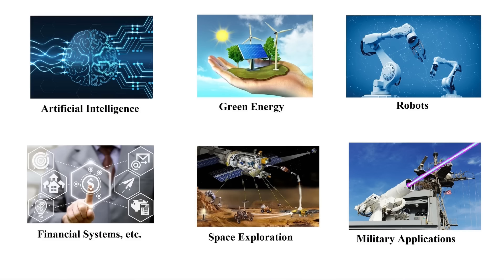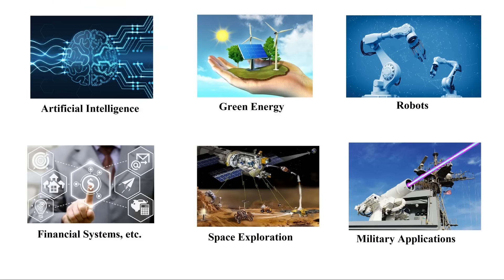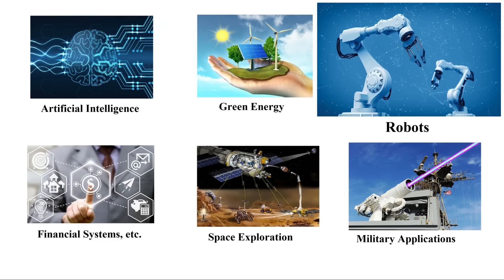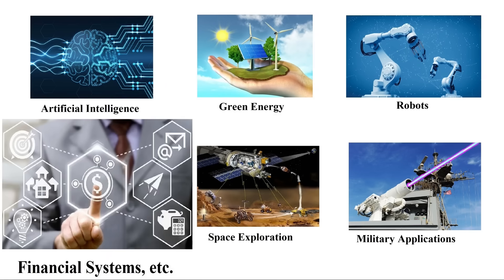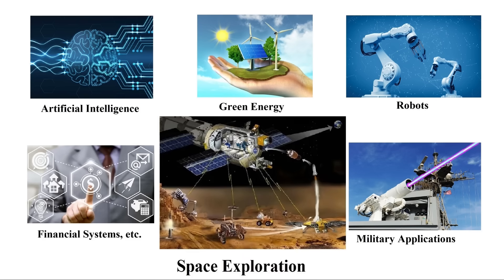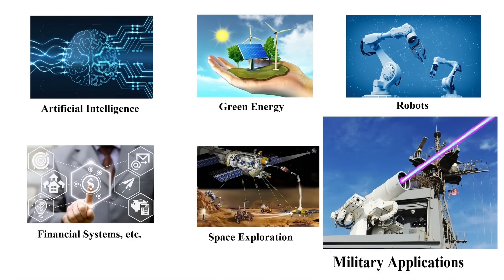There are also many industrial applications for piezo computers. Artificial intelligence will get a big boost and will change the relevant technologies. Green energy will become more profitable and hopefully cheaper than fossil fuels. Robots will be able to do things they cannot do today. Financial systems and transactions will change. And even space exploration will be different. And finally, there are military applications too.